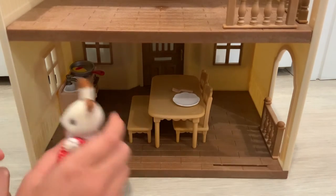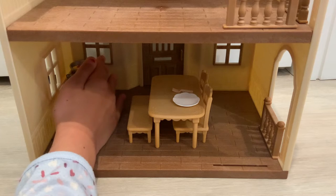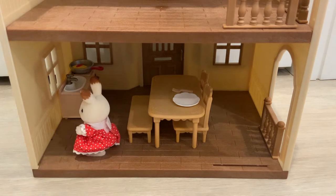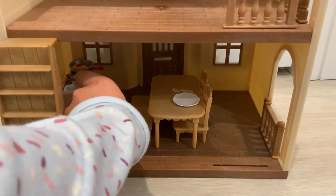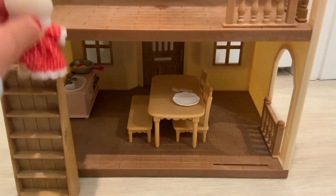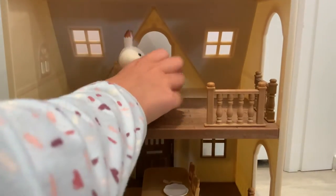Belle also has a little stovetop where she can cook her stuff. We need the staircase — grabbing that. So if she takes this little staircase and goes up the stairs, she has a nice comfy bed where she can sleep upstairs.